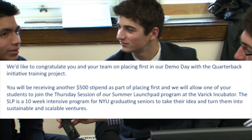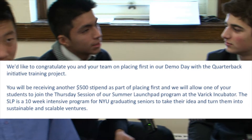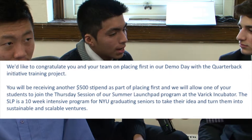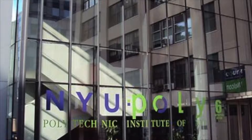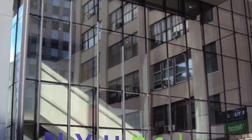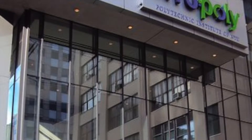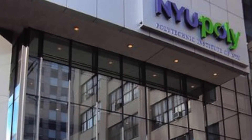They received an email from NYU Polytechnic School of Engineering confirming their victory — something that, according to Mr. Jadav, was never really the main goal. Winning provided Mr. Jadav and Peter an opportunity to attend NYU's Launchpad program at the Varick Incubator, where they saw how other startups were trying to make it in the industry and learned valuable information to do the same.